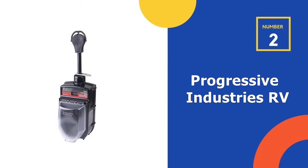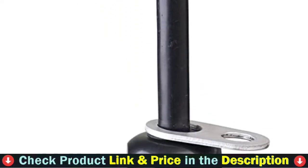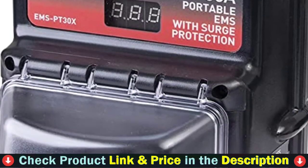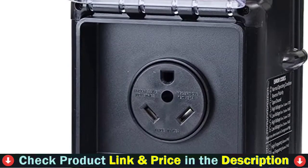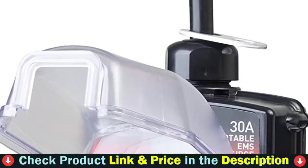Our second best surge protector for RV is Progressive Industries RV Surge Protector. The PT30X Surge Protector is another best portable option for 30 amp RVs. This one, on the other hand, has an LED display that will provide you with a lot more specific electrical information to work with. This is all based on a set of indicator lights, which don't give much to work with other than there's a problem.